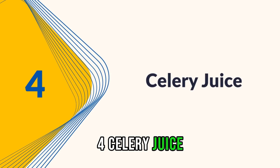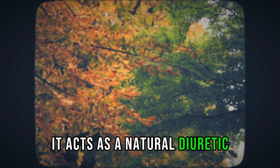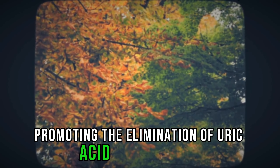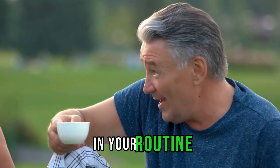4. Celery Juice. Celery juice is a hidden gem. It acts as a natural diuretic, promoting the elimination of uric acid through urine. Include a refreshing glass of celery juice in your routine.